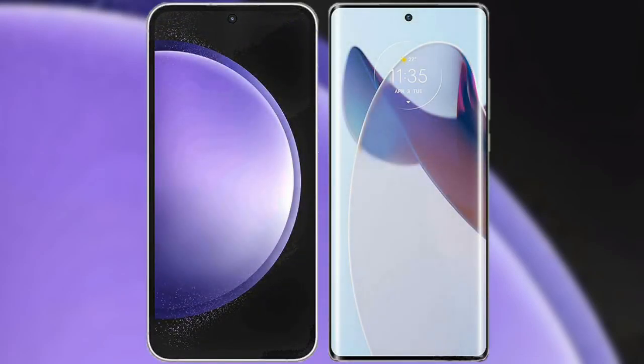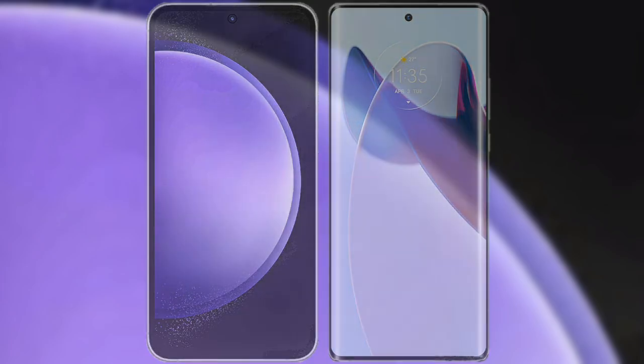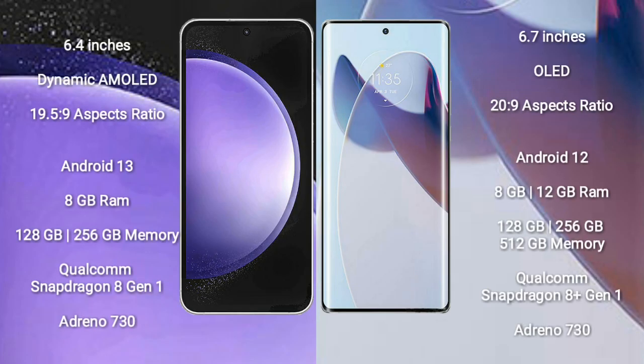I will compare the new Samsung Galaxy S23 FE with the Motorola Moto X30 Pro. Samsung Galaxy S23 FE comes with a 6.4-inch Dynamic AMOLED display and aspect ratio 19.5:9. Motorola X30 Pro comes with a 6.7-inch OLED display and aspect ratio 20:9.